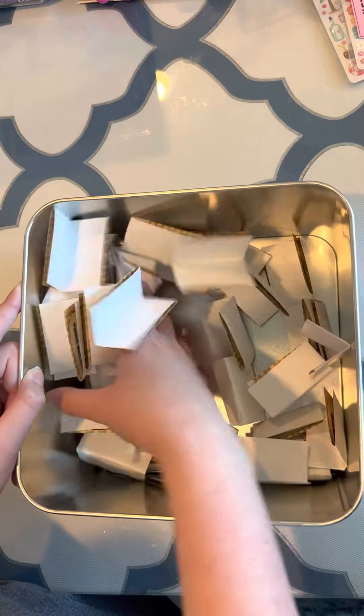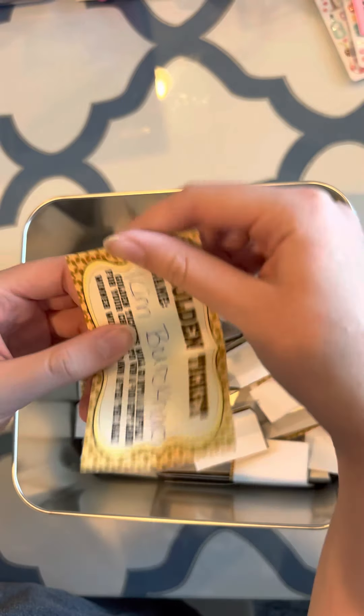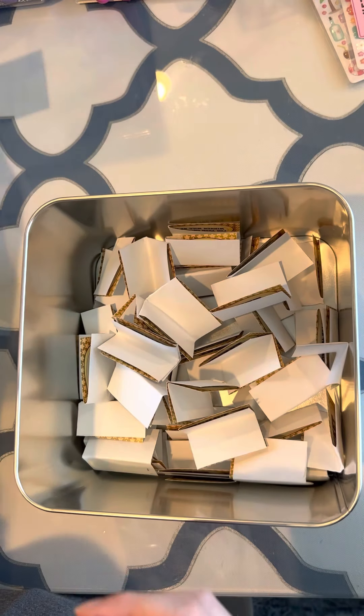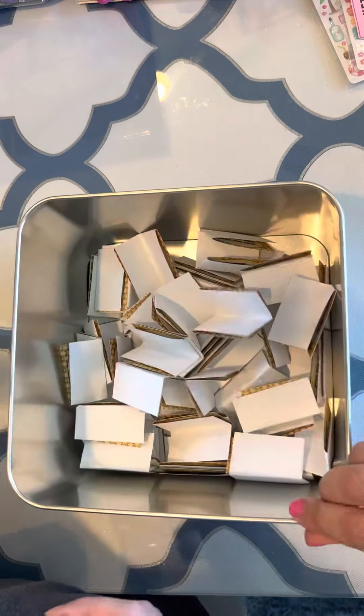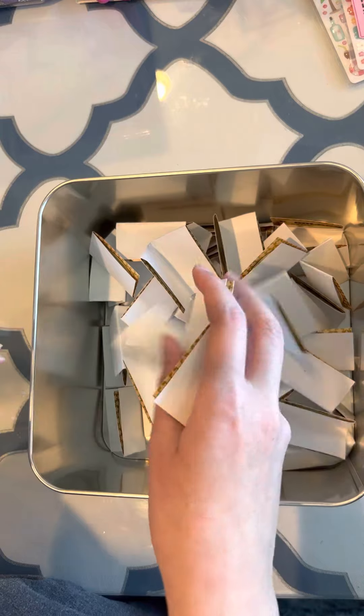The first golden ticket winner is Kim Burkhard — congratulations! Make sure you email us. You don't really have to show us your golden ticket because it has your name on it. The second golden ticket winner is Veronica Durfee.